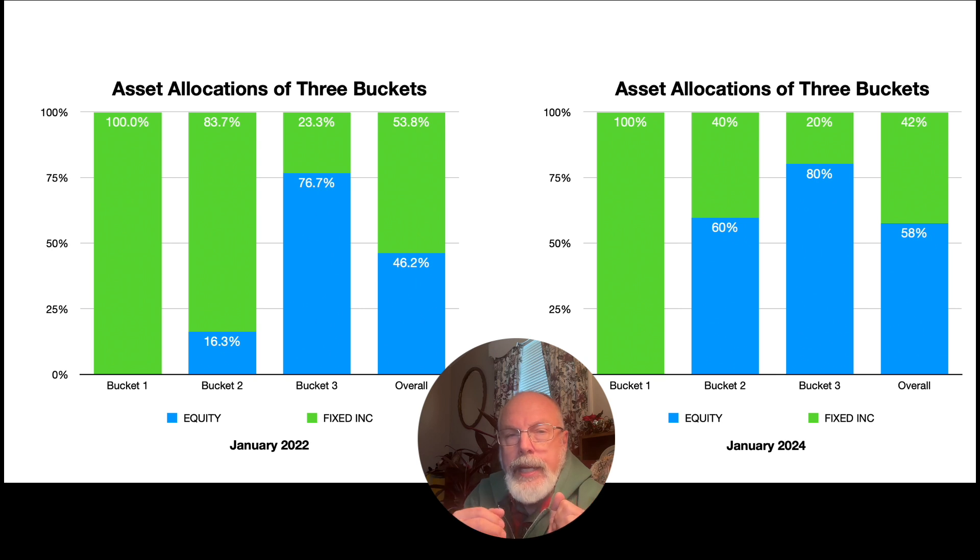Bucket three has moved up slightly to an 80-20 asset allocation. Bucket one remains 100% cash and equivalents.